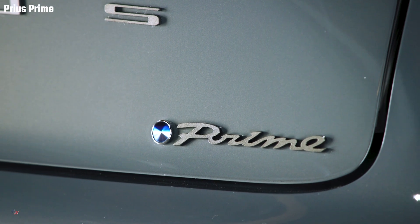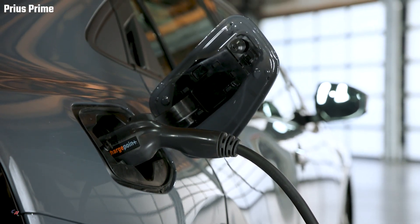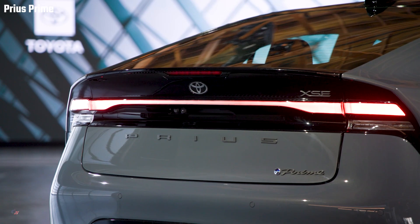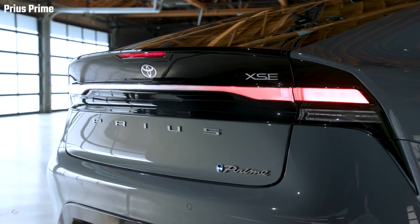Compared to the previous generation Prius Prime, it's two inches lower, one inch wider, one inch longer, and with a hip point that's almost one inch lower. The traction battery placement is also optimized, positioned under the rear seat for a low center of gravity and enhanced luggage capacity.